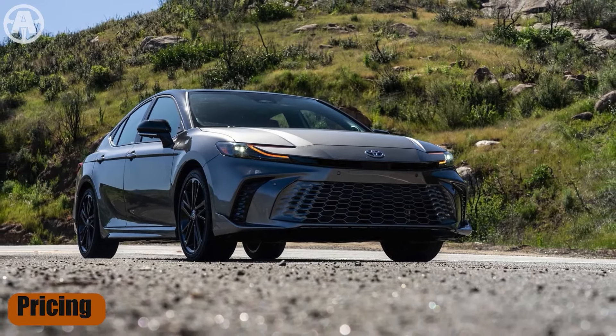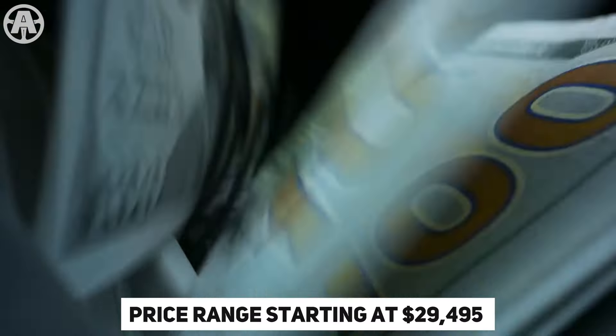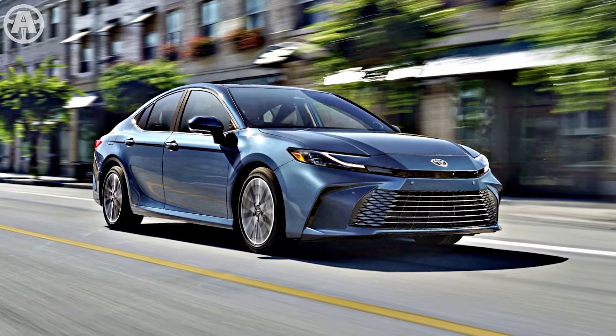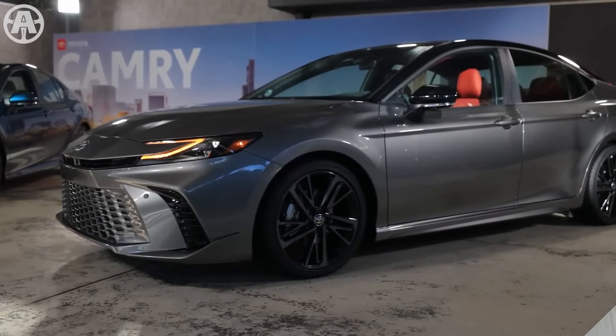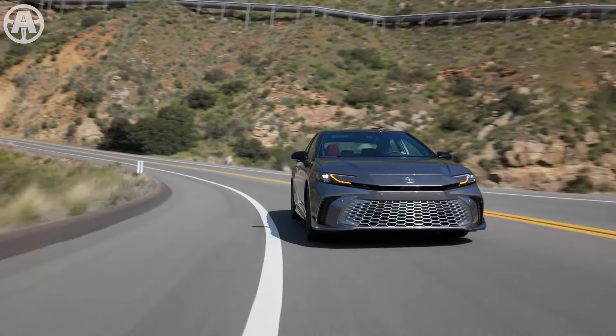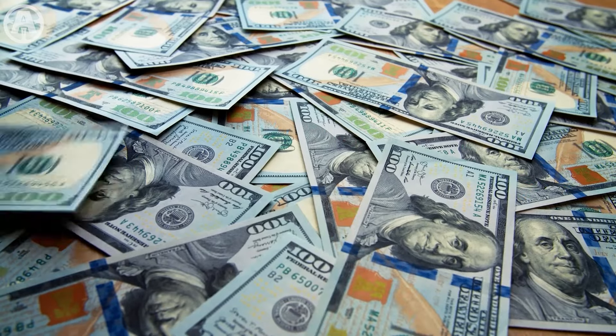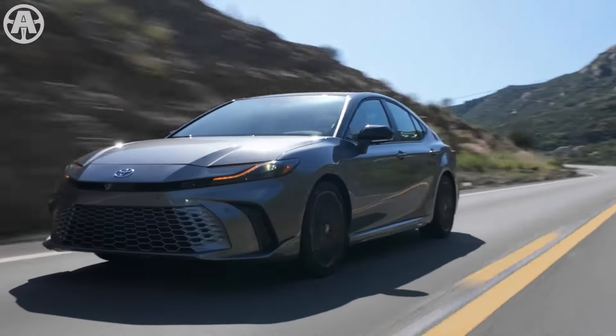Pricing. The 2025 Toyota Camry comes with a price range starting at $29,495 for the base LE model. The pricing varies across different trims, with the SE starting at $32,220, the XLE at $34,495, and the XSE at $35,695.